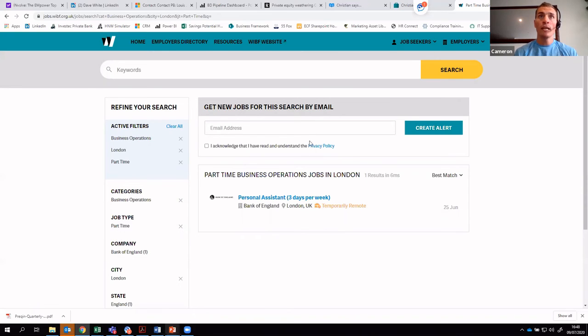The way to set that up is to put in your email address, acknowledge that you've read and understood the privacy policy — after you have, of course — and then click 'Create Search Alert'.